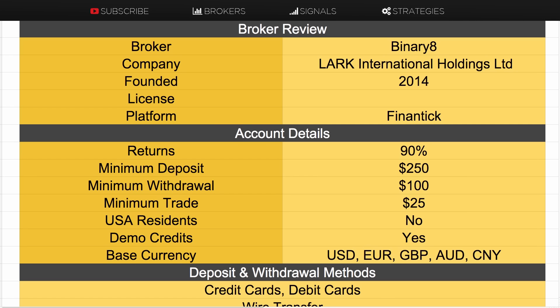Hi guys, this is Chris Morton from binaryoptions.net.au and in this video I am reviewing the binary option broker called Binary8.